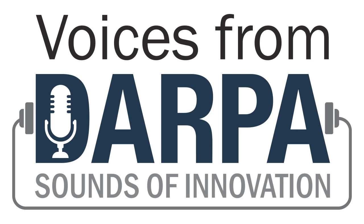Welcome back to Sounds of Innovation, a feature of our Voices from DARPA podcast. My name is Ivan Amato, and I'm your DARPA host.